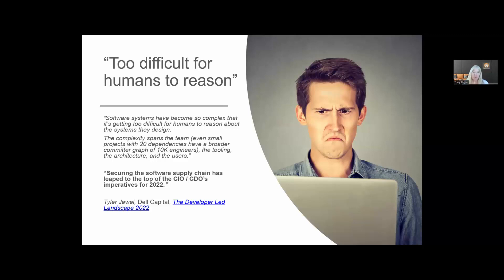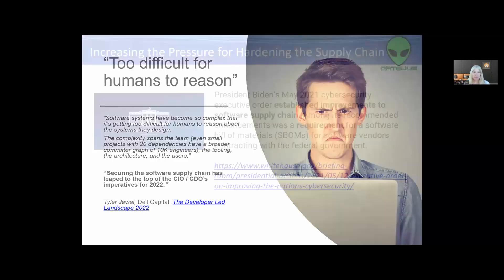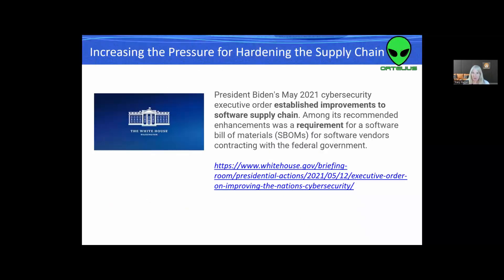Securing this software supply chain has leaped to the top of CIO and CDO imperatives for 2022, and I believe it's going to continue in 2023. Driving this, it's not just CIOs and CDOs — it's the president himself. In May of 2021, President Biden pursued a cybersecurity executive order to establish the use of SBOMs to secure your software supply chain. In other words, if you want to do business with the U.S. government, you need to have an SBOM.